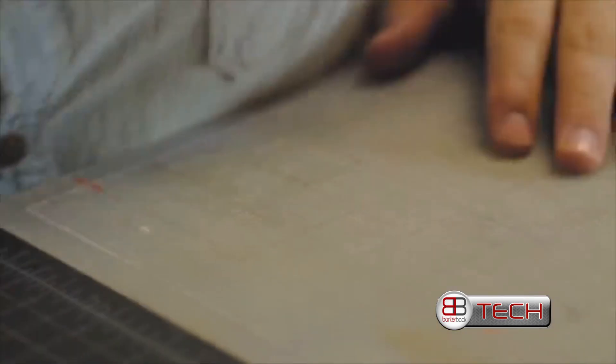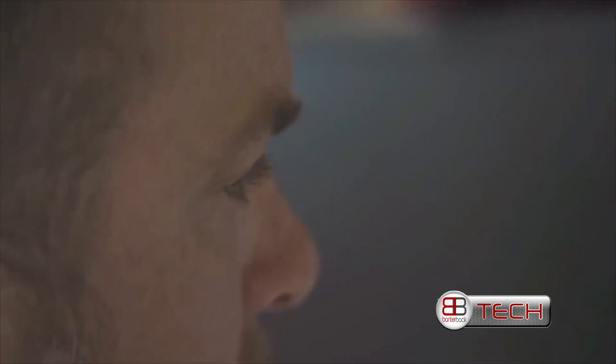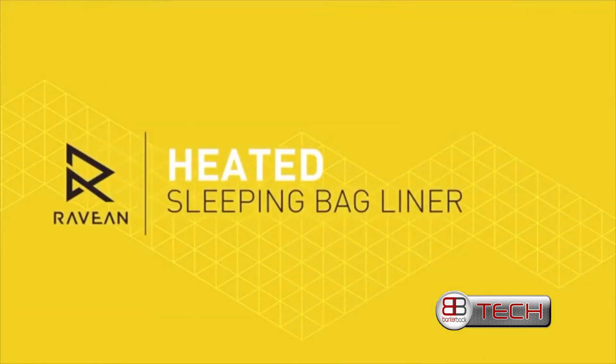We started chewing on that idea, but realized not everyone wants to buy a brand new bag. So we thought, what if we created something that would make their current bag work in colder temperatures? The Arabian heated sleeping bag liner was born.